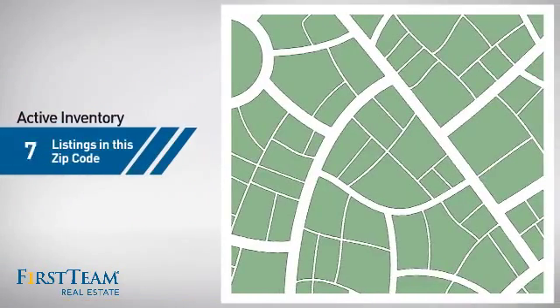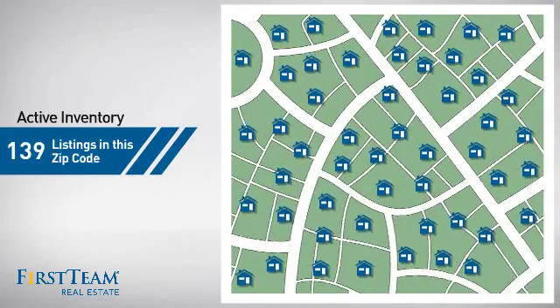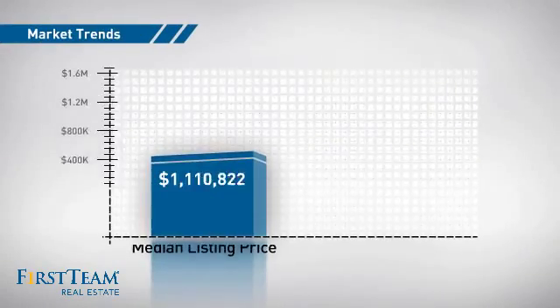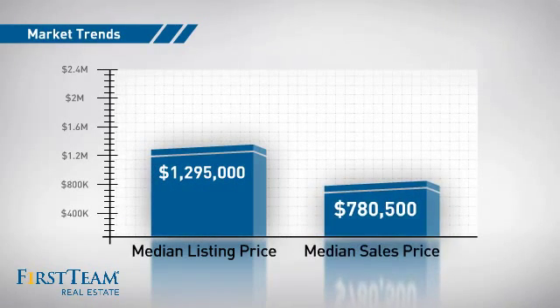Wondering how it stacks up against the competition? There are now just under 140 homes on the market within this zip code, with a median list price of just under $1.3 million and a median sale price of just under $800,000.